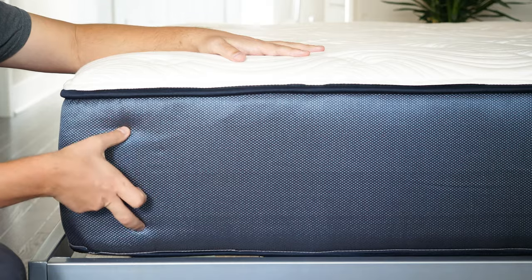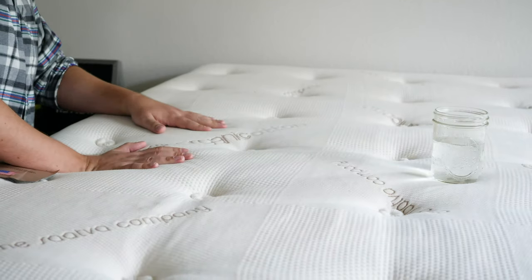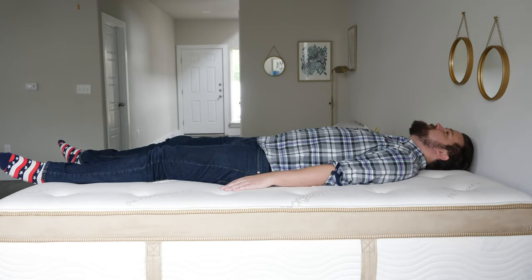I want to talk about the construction of each mattress, what are the similarities, what are the differences, and who should get one over the other.